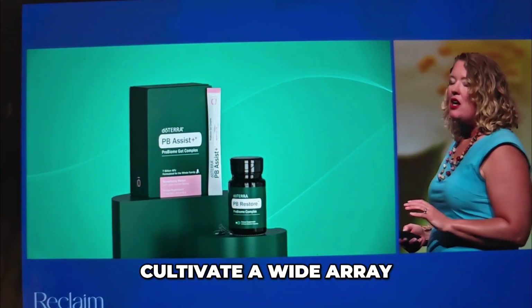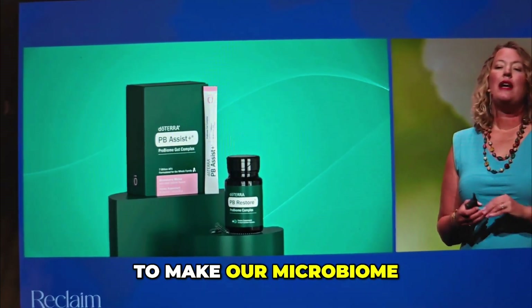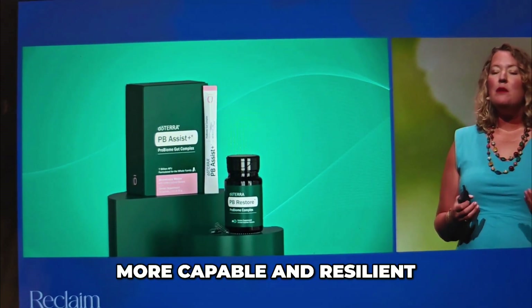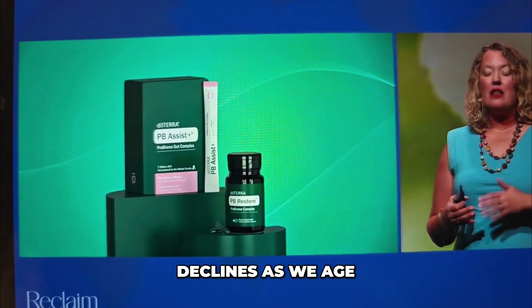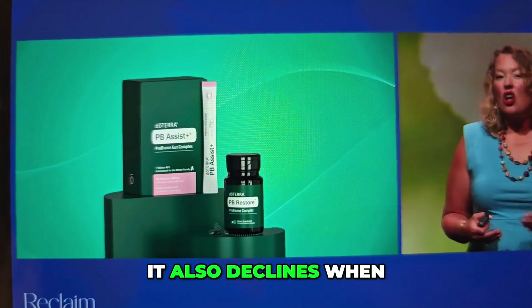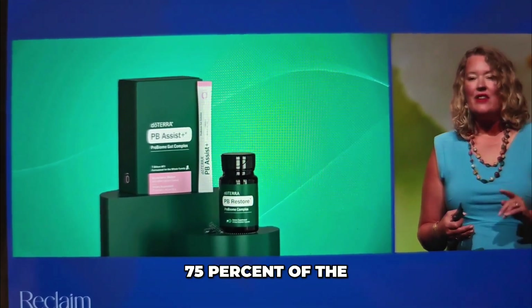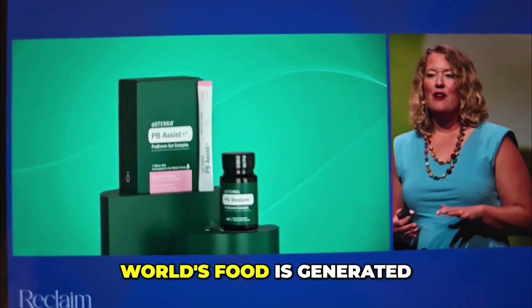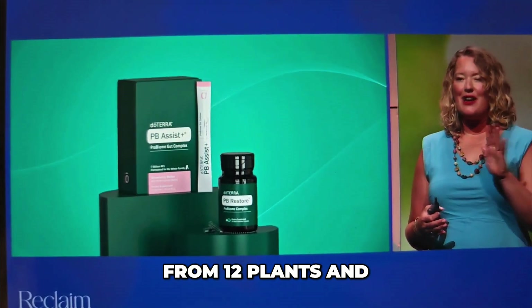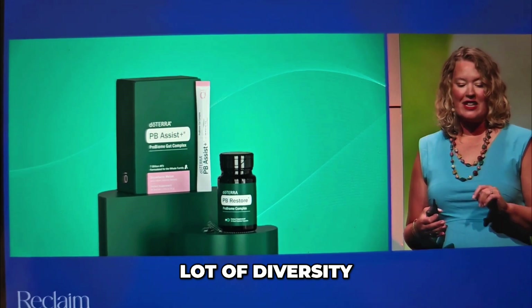We need to cultivate a wide array of microbes in our gut to make our microbiome more capable and resilient. Diversity in our microbiome declines as we age, and it also declines when we eat a lot of processed foods. 75% of the world's food is generated from 12 plants and five animal species — that is not a lot of diversity.